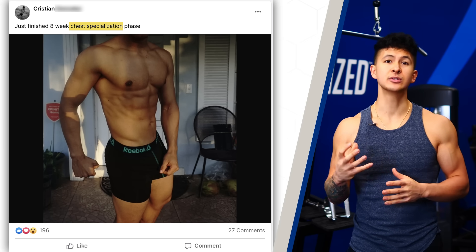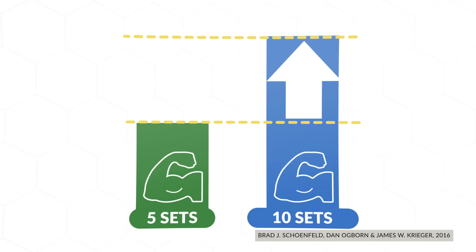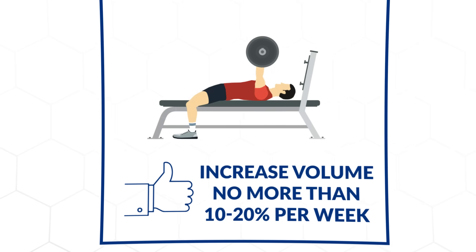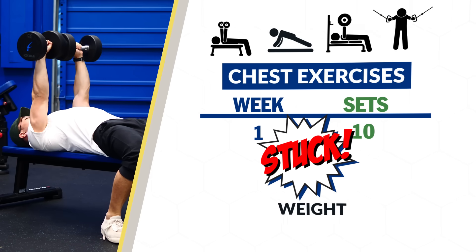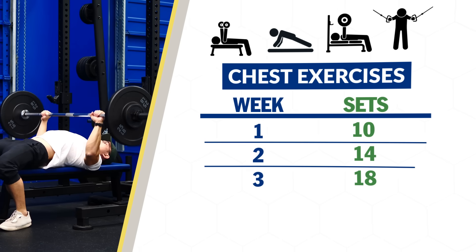It's a really simple way to add a massive amount of training volume to your program, and it's something we use in our more advanced Built with Science programs to help bring up lagging muscle groups. When using this method, you need to use it sparingly. Based on the literature, doing at least 10 sets per muscle group per week nearly doubles the gains compared to doing just five sets per muscle group per week. But there comes a point of diminishing returns when you get into the 20 to 30 sets zone. A good rule of thumb is to increase volume no more than 10 to 20 percent per week.